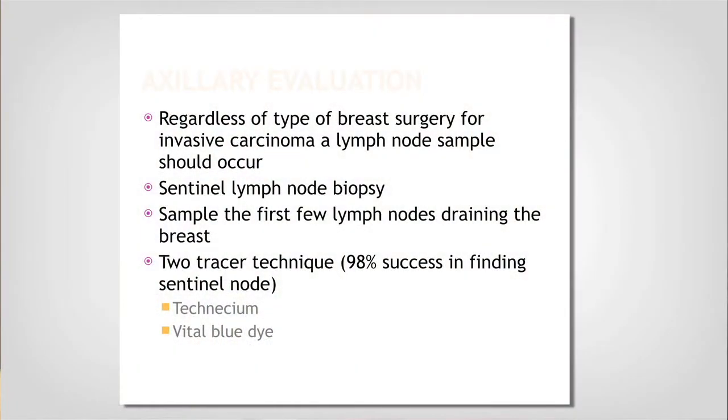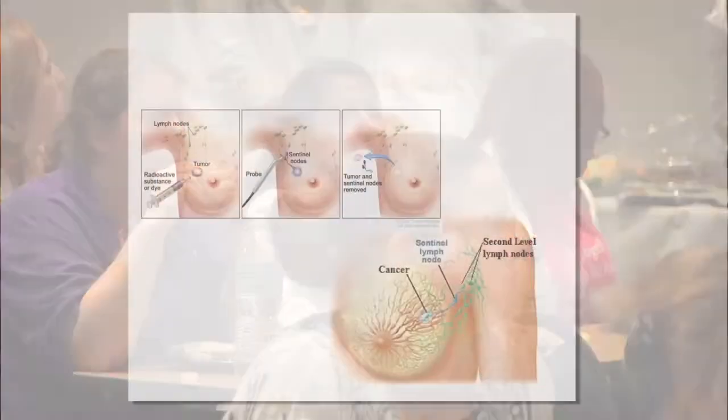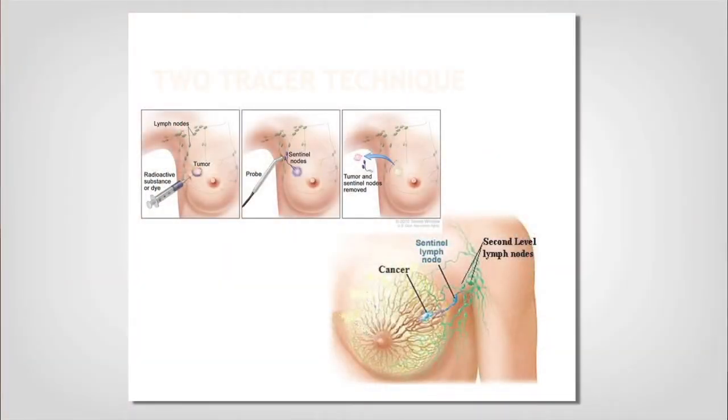For Jane, since I didn't feel any lymph nodes in her axilla, we recommended a sentinel lymph node biopsy. It's a procedure where we inject a couple of different dyes and then look at the first one or two lymph nodes draining your breast to determine if there are any cancer cells in them. We need to evaluate them to get a complete picture of your staging.